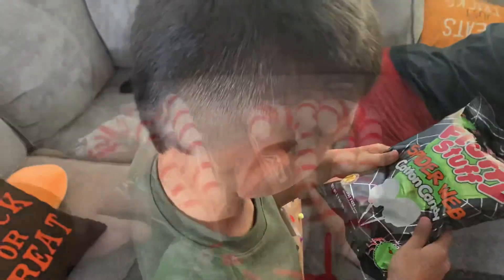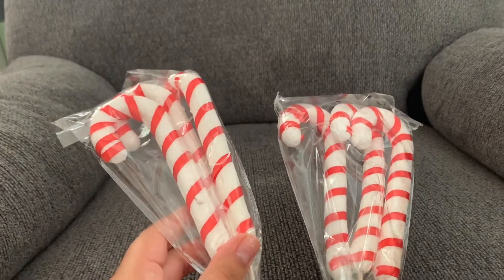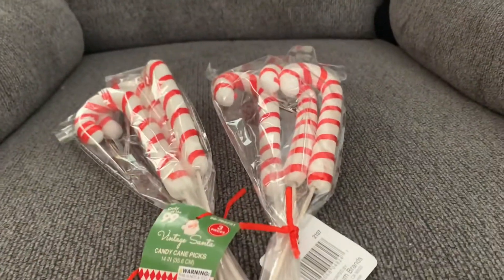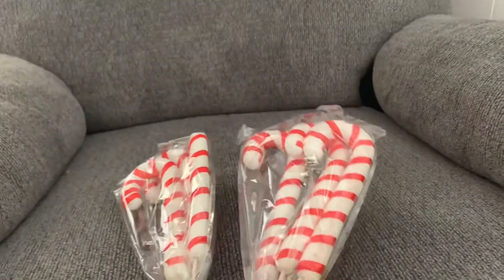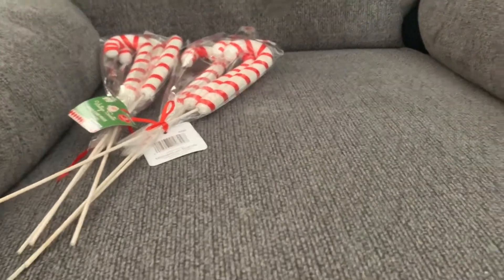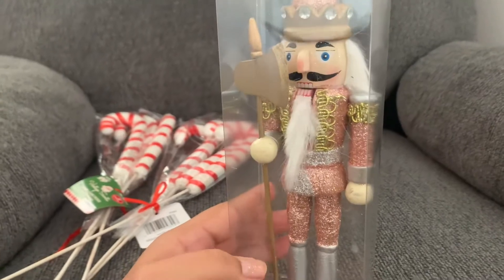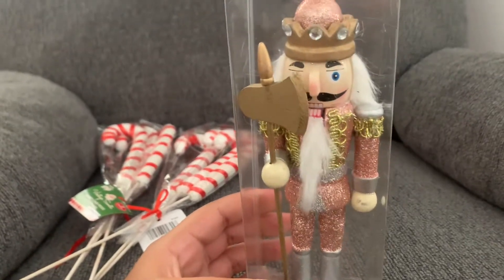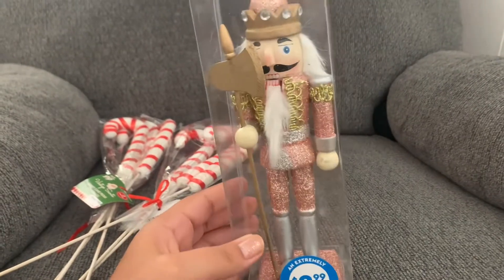So while I was at the 99 cent store yesterday, I picked up these faux candy canes. There's a set of three in each one and they were only a dollar, so this was really awesome. I also ended up picking up a pink nutcracker for baby girl's room for Christmas time, and it was $2.99, so you can't beat that.